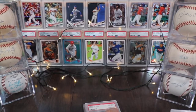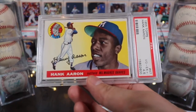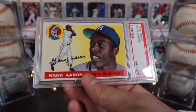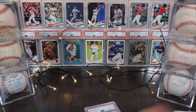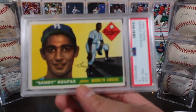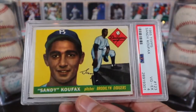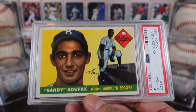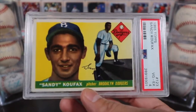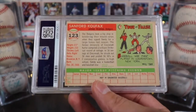Now for the big guns: Hank Aaron — no discussion needed — on the Milwaukee Braves, graded out at a 4.5. I was very pumped to add this one to my collection. But even bigger, and the crown jewel, is the Sandy Koufax rookie — 1955 Topps — in a PSA 4. I would have liked better than a 4 but it gets very expensive, so I'm really happy to have it in the collection.